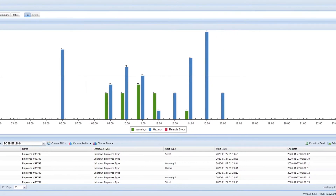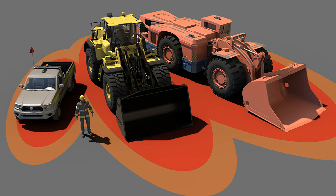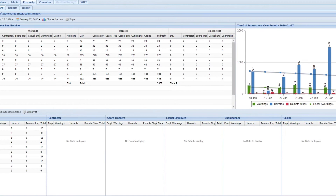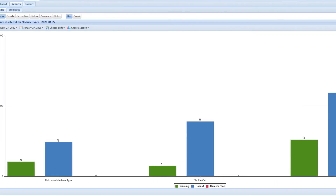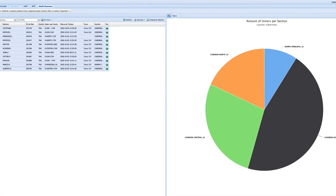Hazard Avert continuously monitors and logs all system events, and data can be downloaded. All events when the system was triggered identify the people and equipment involved, times and durations of interactions. Dangerous and unproductive practices can be identified, and safety and training reports generated.